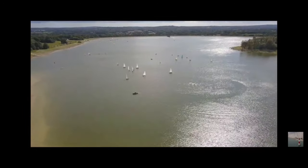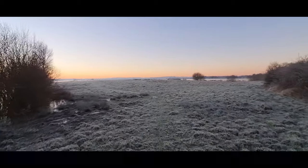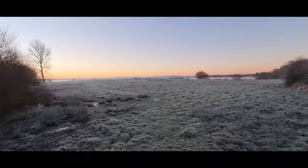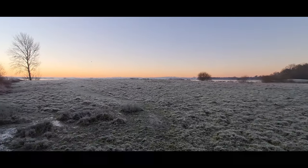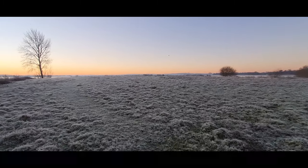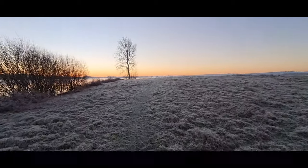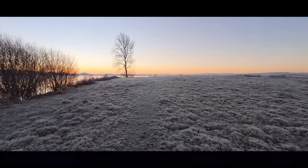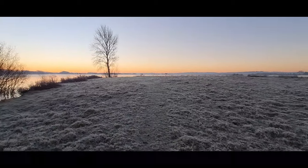It's proper cold this morning — must be minus one or two, probably minus two. But this is where I'm going to have my campaign for these reservoir roach. This is One Tree Point.